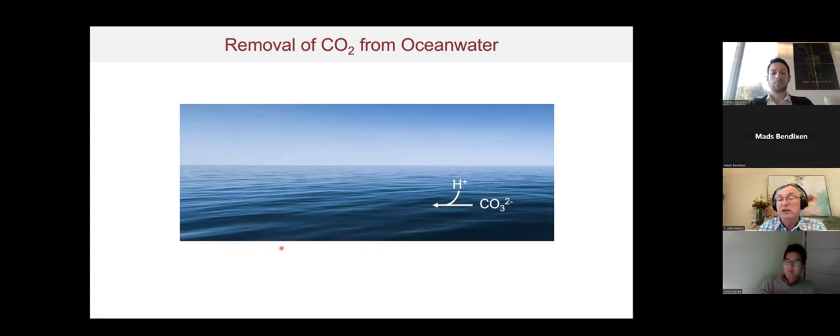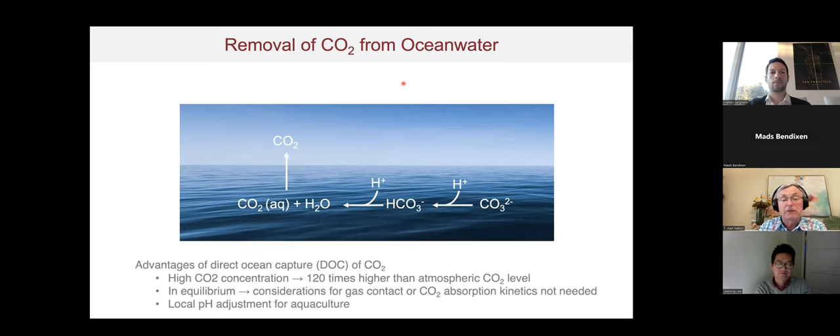We can mitigate this by removing CO2 from ocean water through re-acidification — adding additional protons to drive the reactions in the opposite direction. This converts carbonate to bicarbonate, and then to molecular CO2 that can be desorbed and taken off as a gas phase stream. Advantages of direct ocean capture include high CO2 concentration relative to atmosphere, and the ocean itself acts like one big gas absorber, eliminating the need for separate absorber design.